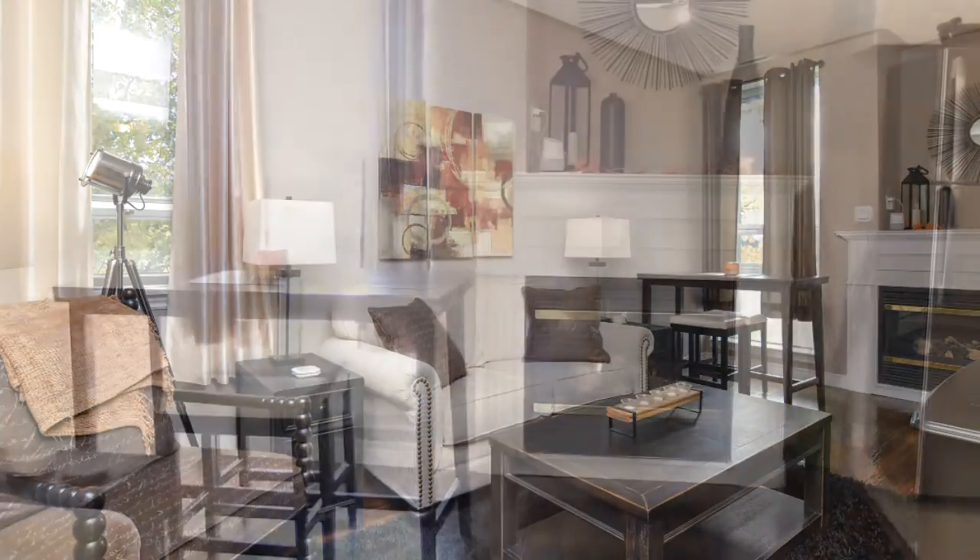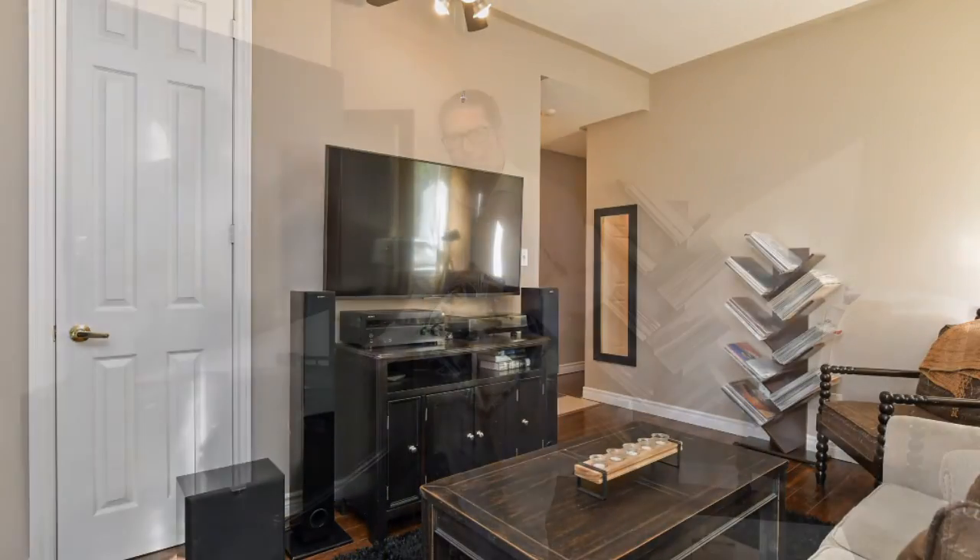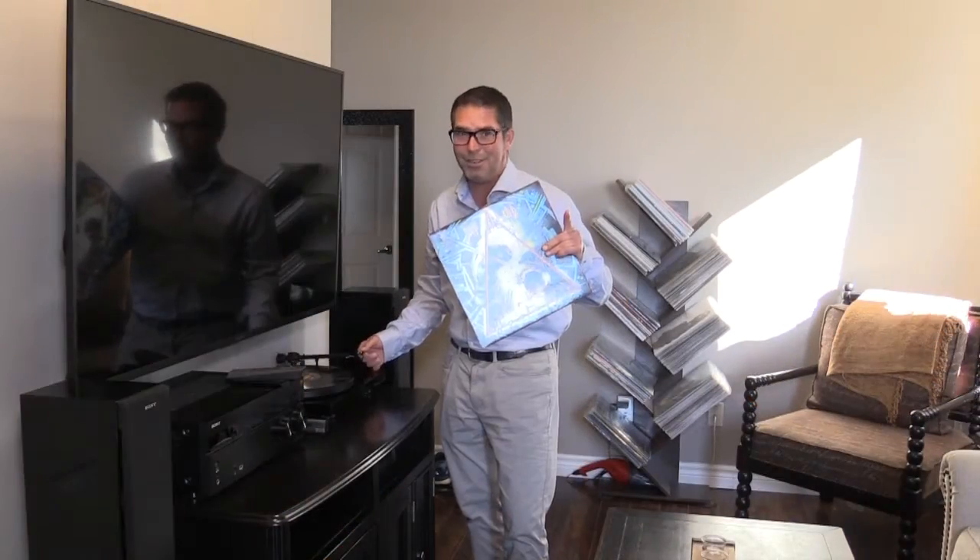And reason number one: unit 206 is on the upper level and it's a corner unit, so we have extra windows for more natural light. The living area overlooks the dining area that boasts a warm gas fireplace, perfect for those chilly nights and unwinding at the end of the day. Sorry — vinyl not included.